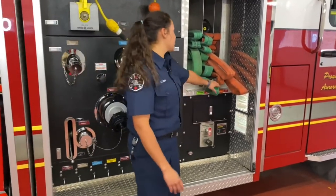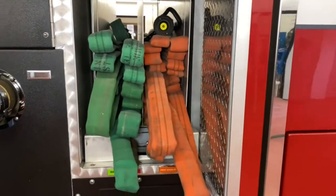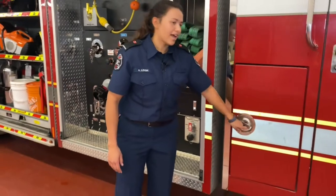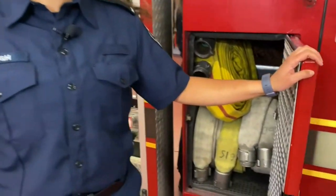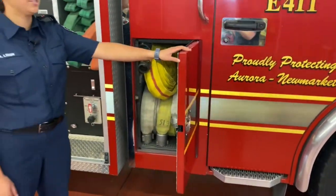And right here we have even more hoses. These hoses are pulled out when we have to go into fires - you can pull them out from both sides. In the last compartment here - even more hoses. We use these if we have to extend any lengths or use them for different situations.